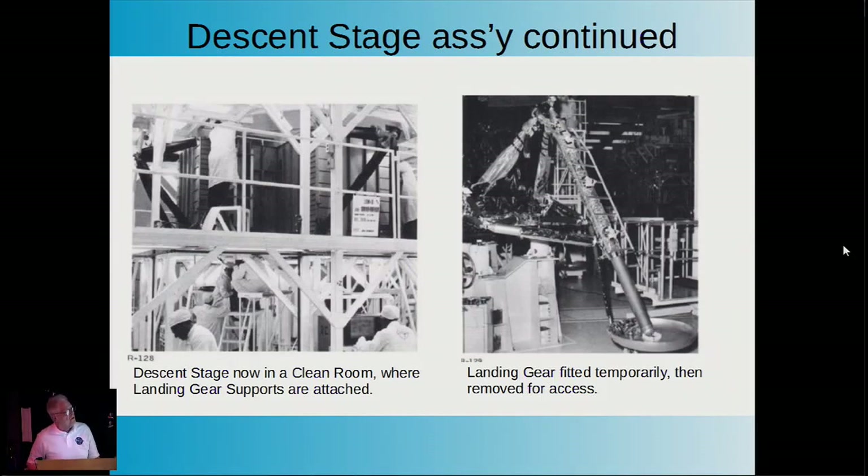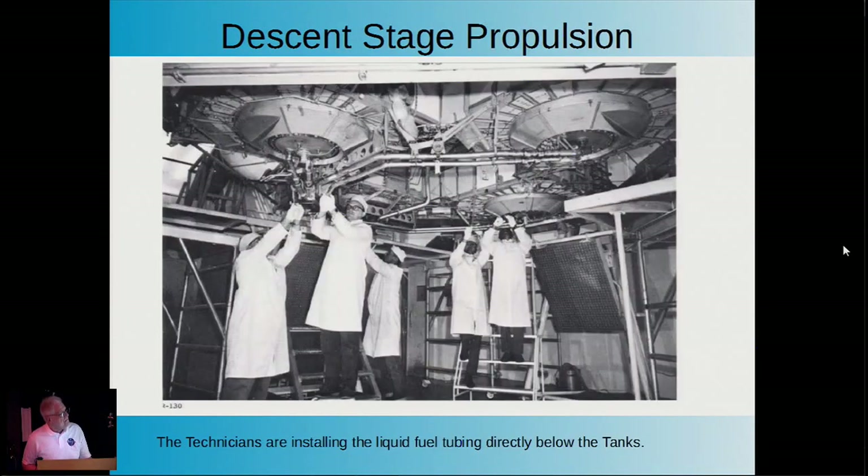Once the two stages got to a certain point, the dirty work was finished and they moved to a cleaner area. Now the workmen wear white smocks and white caps. They're test-fitting the landing gear, and it's partially covered with thermal insulation. Some of the final mechanical assembly work involved plumbing up the propulsion on the descent stage—the tanks are visible, and the center area is where the descent engine would be, added as one of the last items in the build.